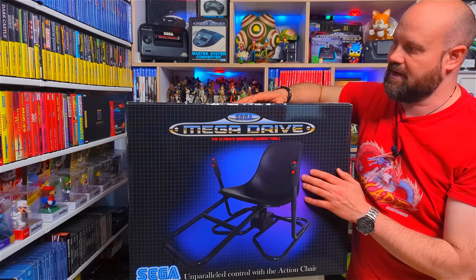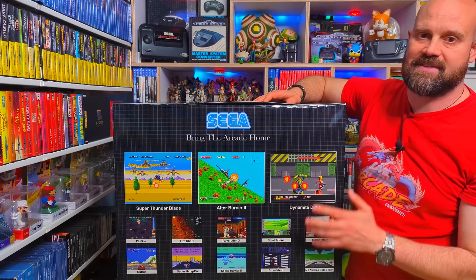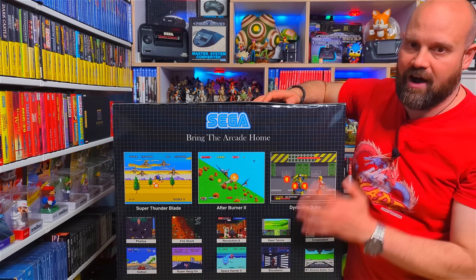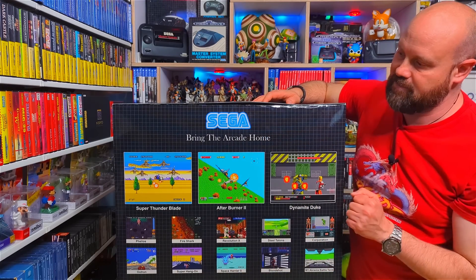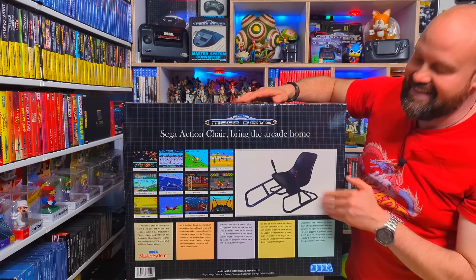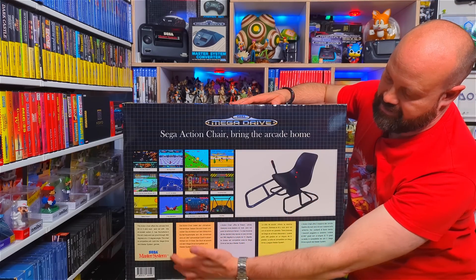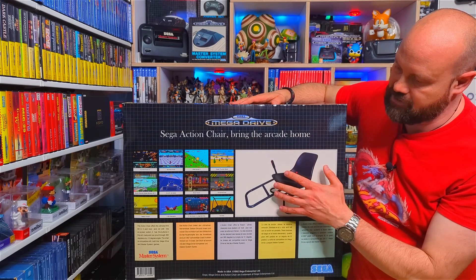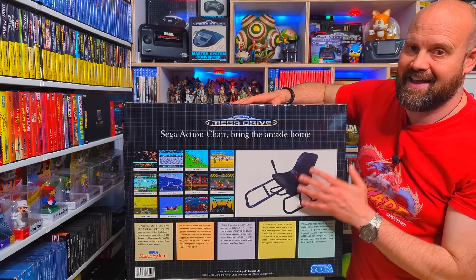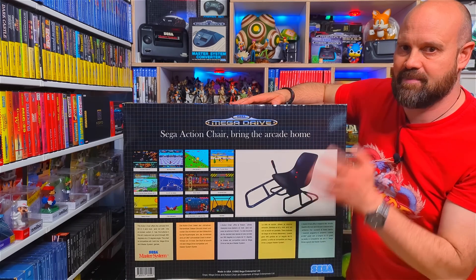It's got all of the marketing blurb on the side. As we rotate around, we have a number of games — games I found to be most compatible with the Action Chair — with high-res screenshots and their names. On the back, which I'm quite proud of, it's very authentic to what you'd find on the back of a Sega Mega Drive box, especially in Europe: different coloured boxes for different languages, a picture of the product, and more games. I've also got the Master System logo because the Action Chair is compatible with the Master System, and all of Sega's marketing material mentioned that.